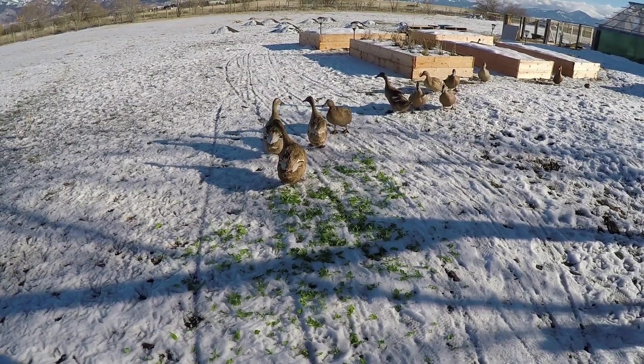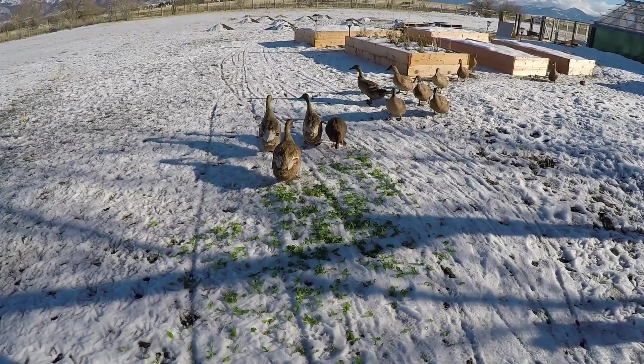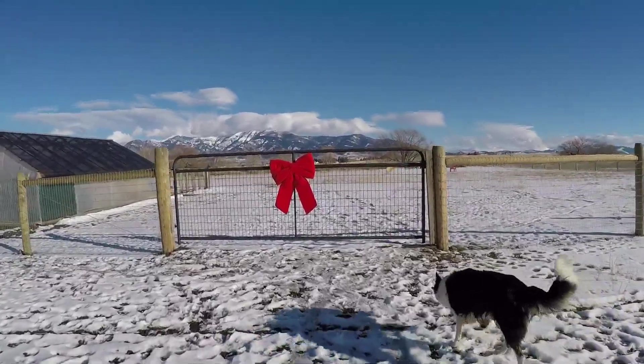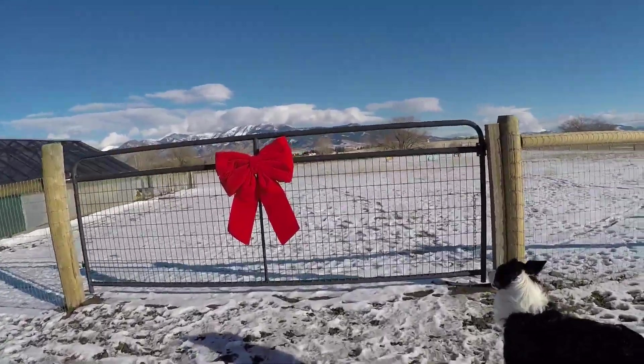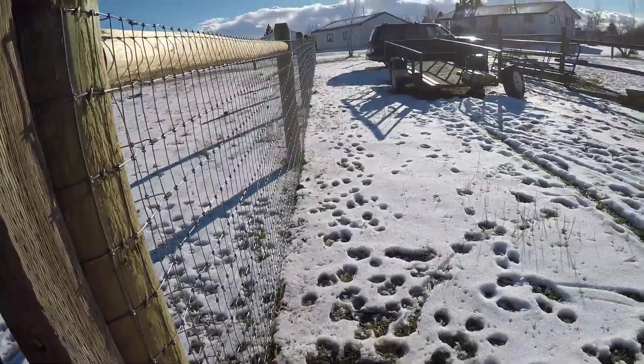Hello! Hi ladies! This is our duck gate with our beautiful Christmas bow. The ducks are gift wrapped.